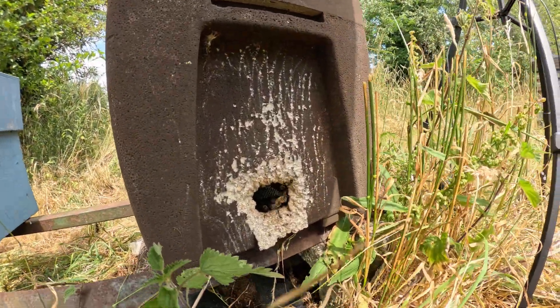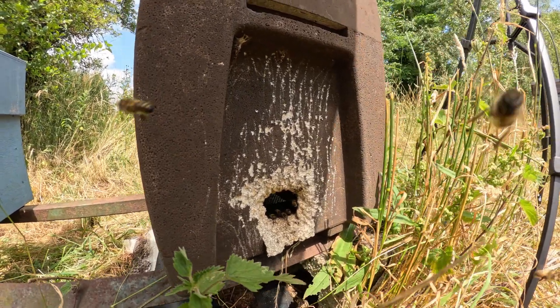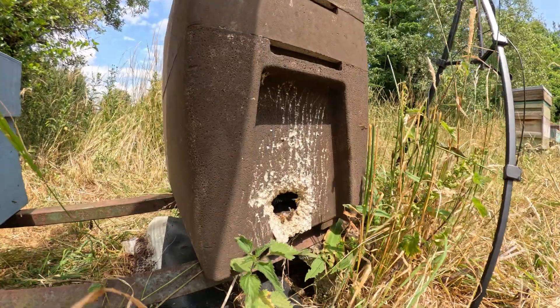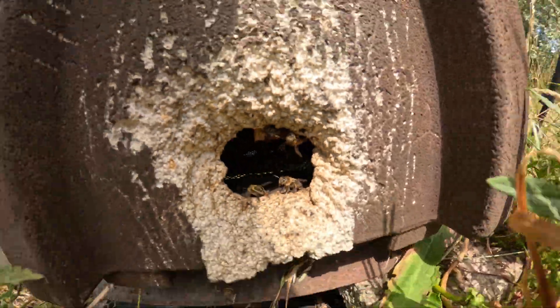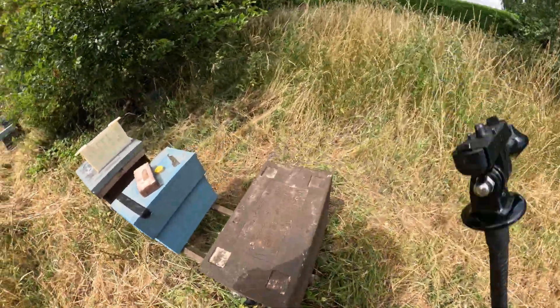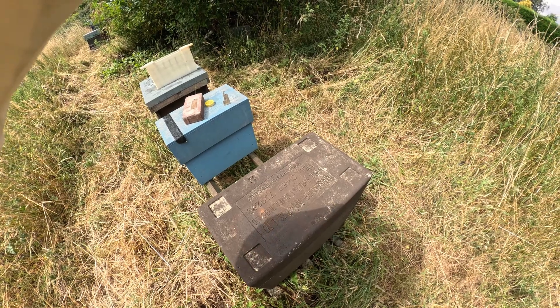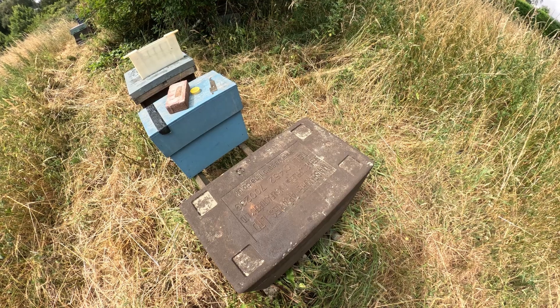So this is what we have - there are bees quite happily flowing in and out, and there's actually a nice quantity of bees as well, so it makes me think that there's a bit of success going on here. Let's put it on stand - okay, charger on.